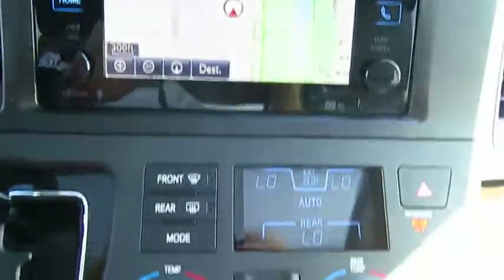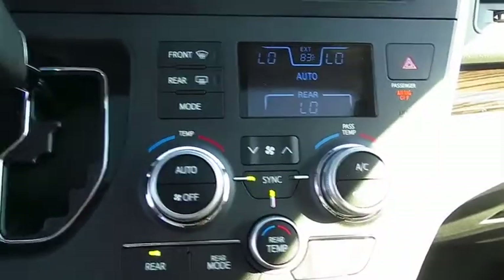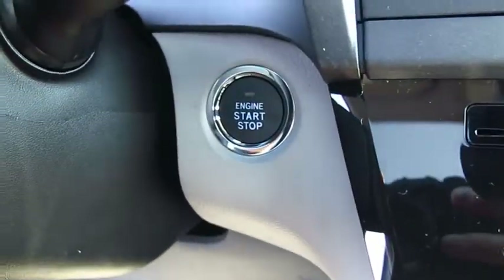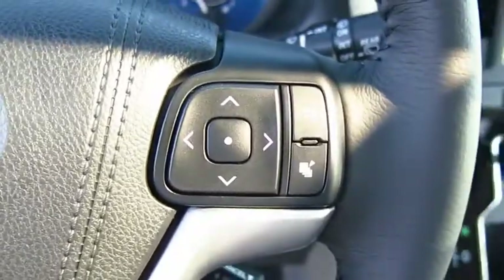Anti-lock braking system, traction control, power passenger seat, moonroof, Bluetooth wireless data link for hands-free phone, HomeLink garage door opener.